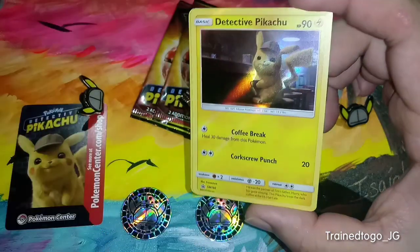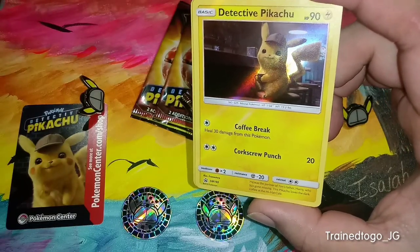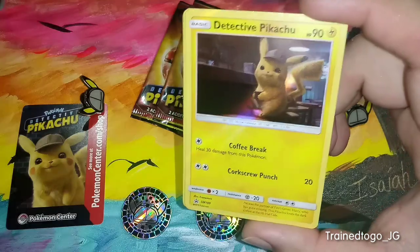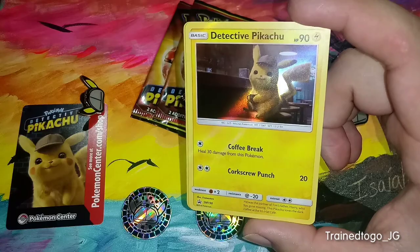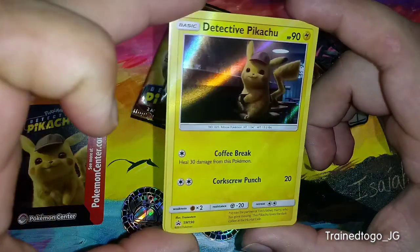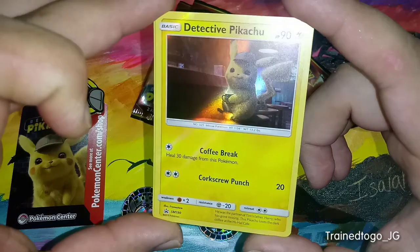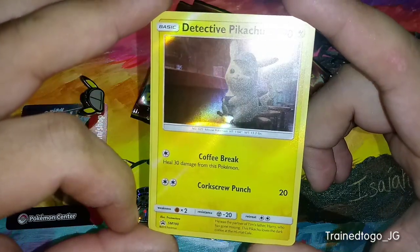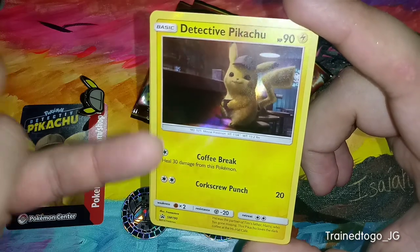First off, we see that we've got a Pikachu — Detective Pikachu on Coffee Break. I love coffee. Coffee is life. Coffee is my medicine. So there's a Pikachu on his coffee break.